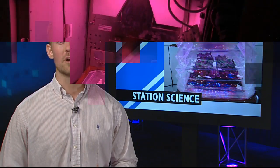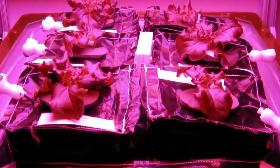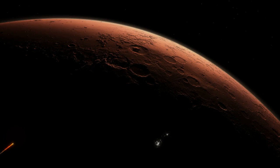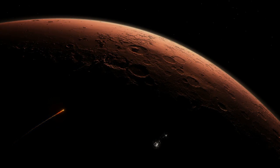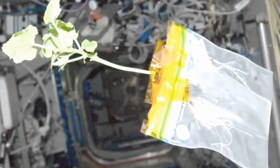Astronaut Chell Lindgren got to do some gardening during his first week on board station. He worked with the Veggie Experiment, which uses a chamber to grow vegetables — currently a lettuce crop — that will be brought down to the ground for testing. The hope is for long-duration space travelers to grow their own food, and later this year the astronauts will actually get to sample these space crops for the first time.